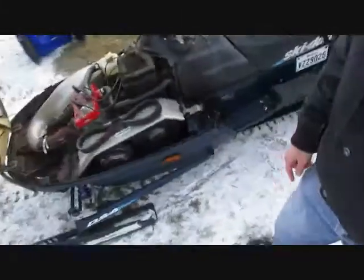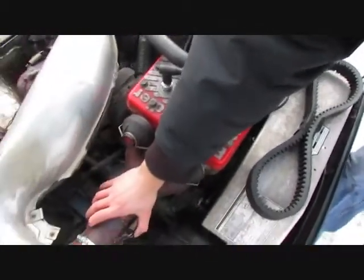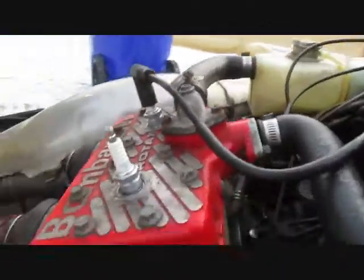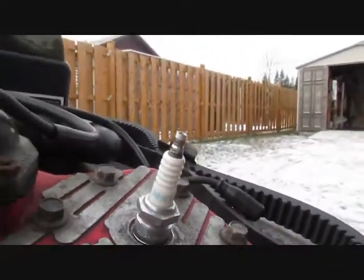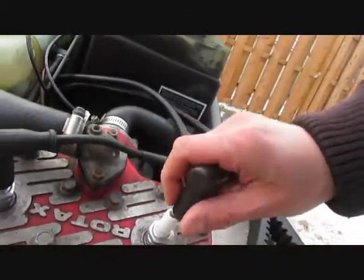Right now I'm going to talk to you guys about the normal spark plugs — the BR9ES, that'd be NGK brand — that Skidoo puts standard in their snowmobiles. That's what they had back in 1998, and I guess they still use those even in the newer sleds. I'm going to show you how I cold start my snowmobile. First of all, I usually give it a few yanks on the crank with the key off, just to lubricate the pistons. Two good yanks is enough. Then I pull on the kill switch. So right now the sled is ready to go — this is the standard spark plugs.